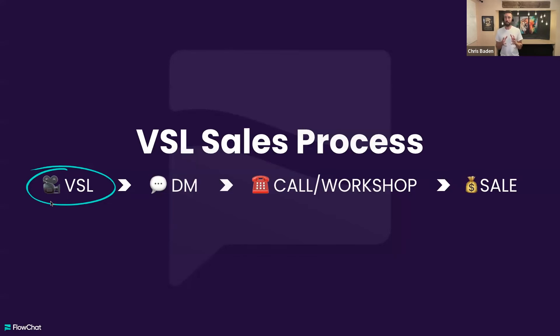Then it's leading people into DMs. They see you, they hear you — they like what they're seeing and hearing and want a little bit more. We direct them to DMs and nurture there. That grows into a call, a workshop, a training, or a lead magnet — more information specifically around the pain they have. And then a percentage of those people become a new sale.